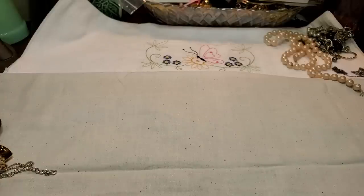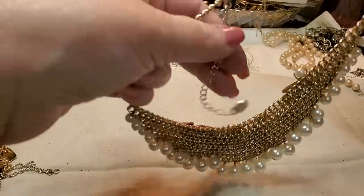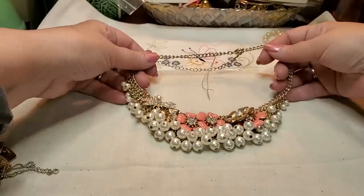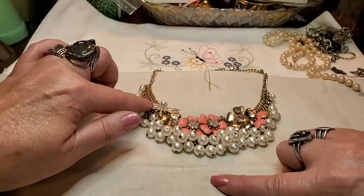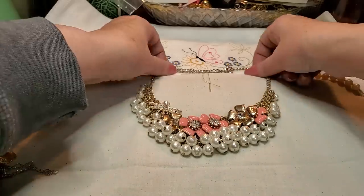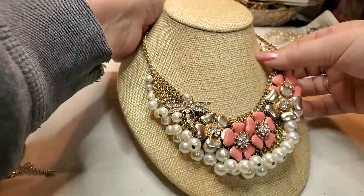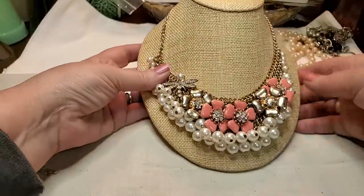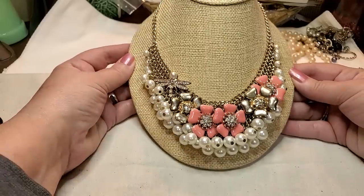We got a necklace with triangles — this one's interesting, let me get it out. Oh, here we go — look at that one. It's got little gold flowers, peach flowers, some kind of dragonfly, and all these little pin-set pearls. That is nice. This one's really pretty — would be great for spring. Look how gorgeous that is — it's in really good shape.